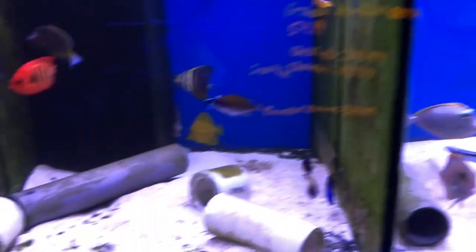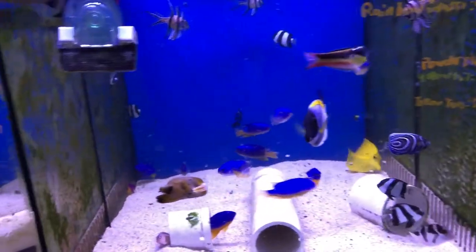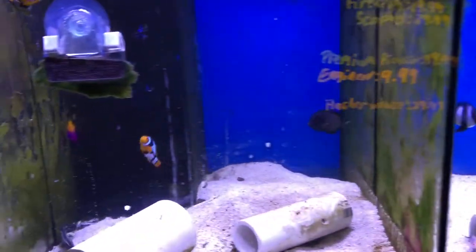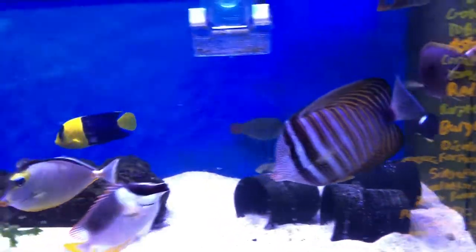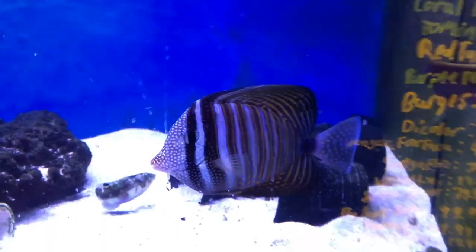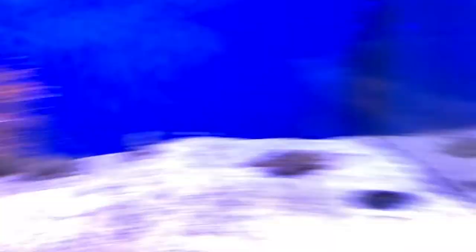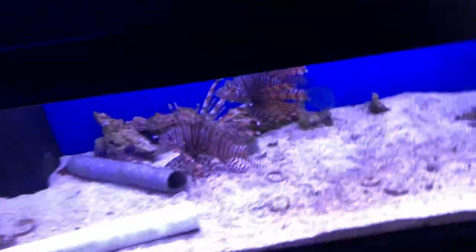I'm going to leave the cool ones for last, and just pan through each tank so you can see. We're definitely stocked back up. For our sale on August 31st, all these guys will be 20% off. Here's a tanetti tang. We had to move the big sailfin from up here because the cool fish went up there. We moved the big lions over here just to make some more space.